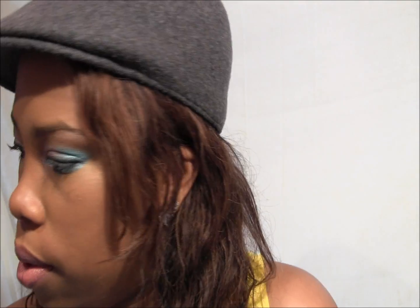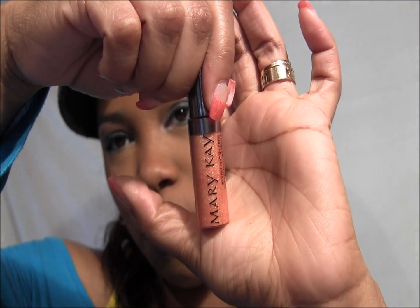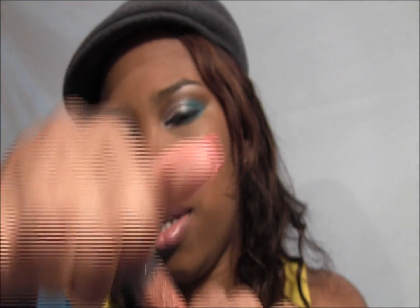The other Mary Kay one is called Gold Rush, which I like because it's not really gold — it's more of a coral and apricot kind of color, and I really like that about it. I also like the consistency of these glosses.